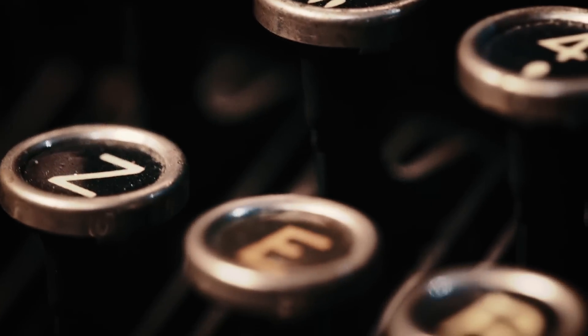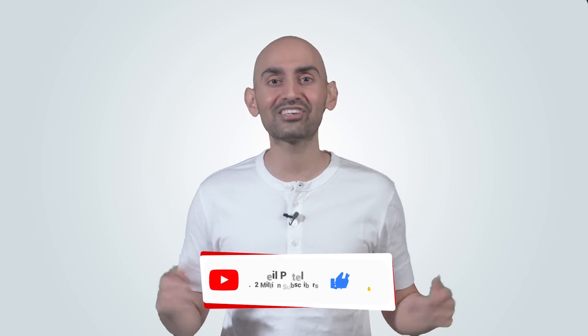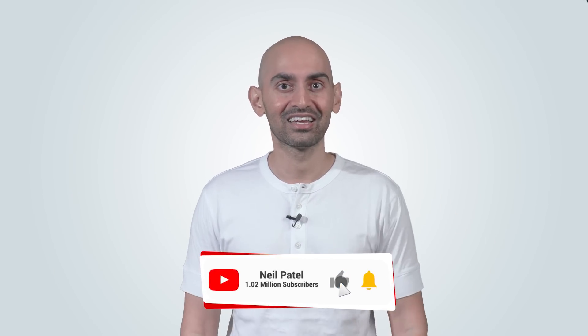Five free tools that'll help you rank number one on Google. When I started out in the SEO industry, everything was manual. But luckily for you, you don't have to go through the same pain as me. There are five tools that'll help you rank number one.